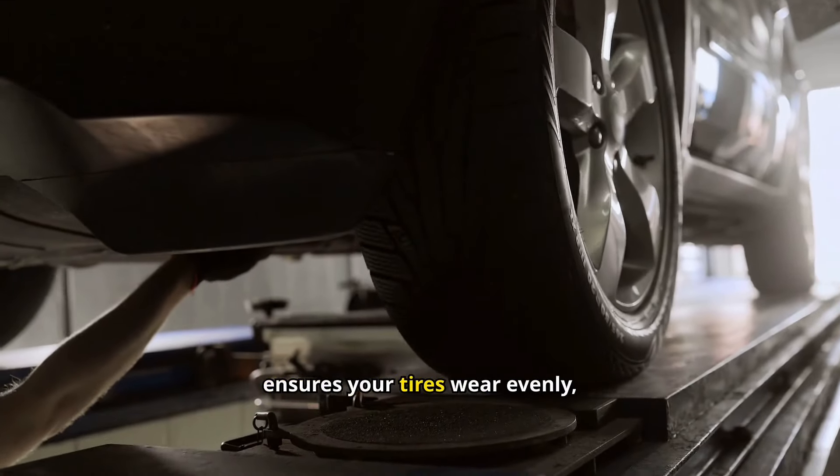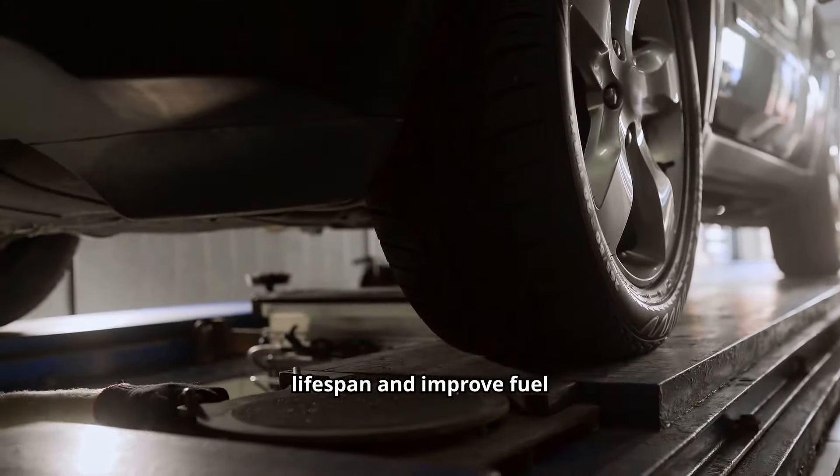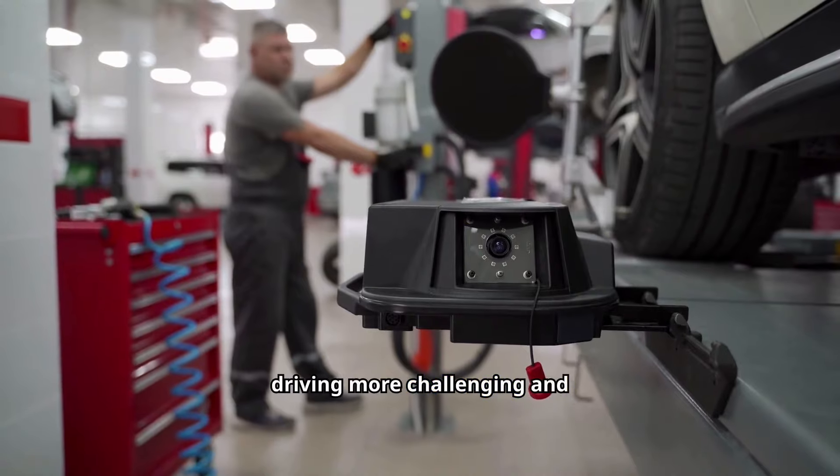Proper wheel alignment ensures your tires wear evenly, which can extend their lifespan and improve fuel efficiency. Misaligned wheels can cause your car to pull to one side, making driving more challenging and potentially unsafe.